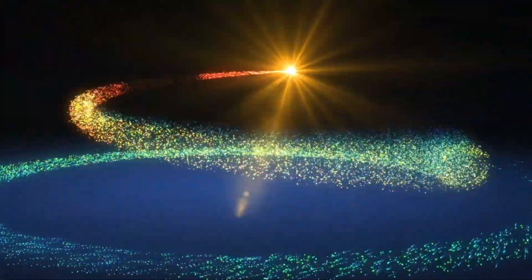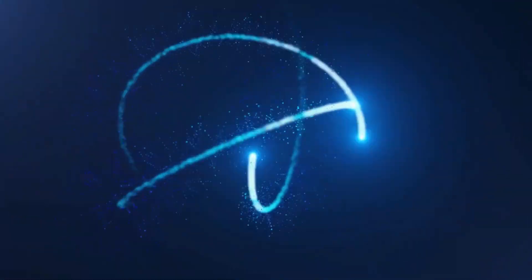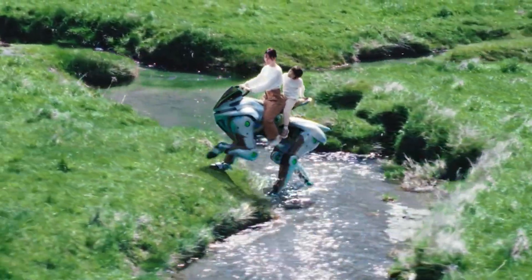And no, we're not starting with the usual 'hello guys' intro — we're going straight into the madness. First up: Kawasaki's Corleo, the walking machine you can ride.